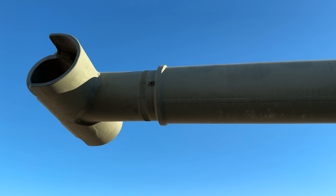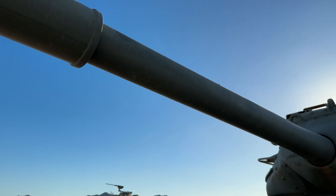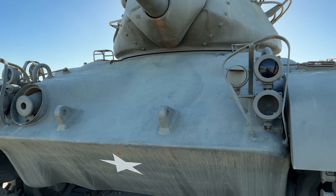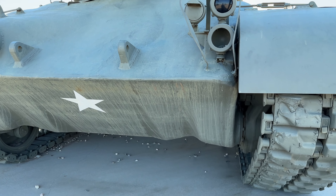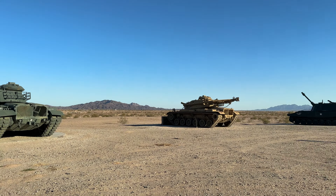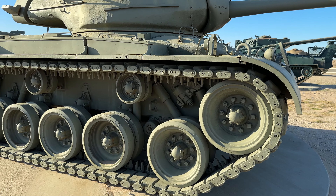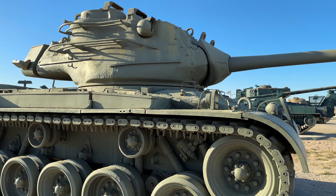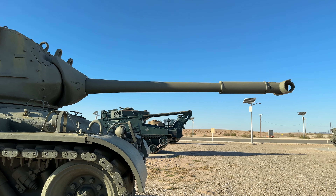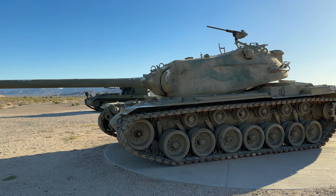Over time, the base has expanded and constructed new buildings and facilities. For over 70 years, Yuma Proving Ground has been pivotal in hosting military activities to train and equip U.S. combat forces. This has allowed it to develop into one of the premier multi-purpose test range facilities within the Department of Defense, primarily dedicated to testing military equipment in various natural environments to ensure that equipment and strategies are effective and reliable in real-world conditions.